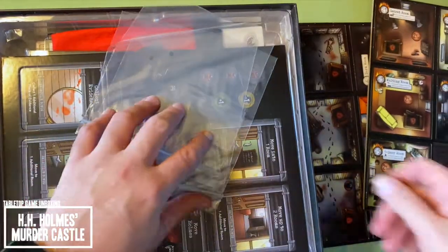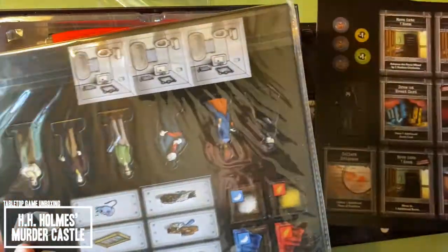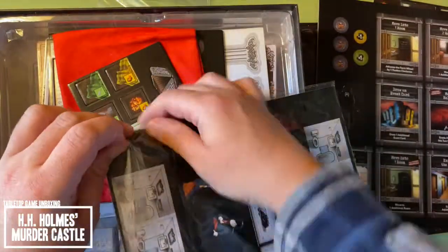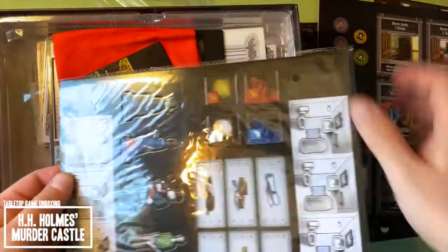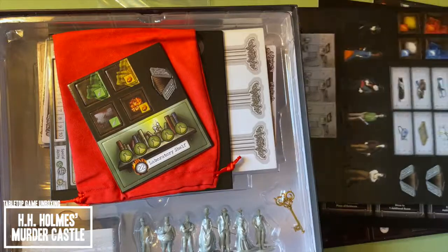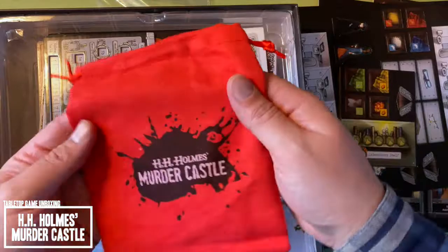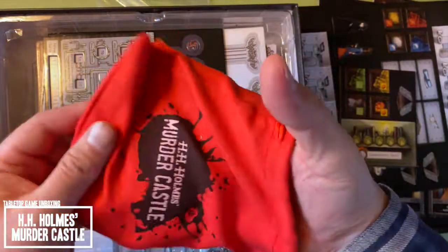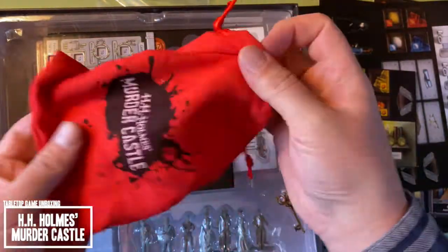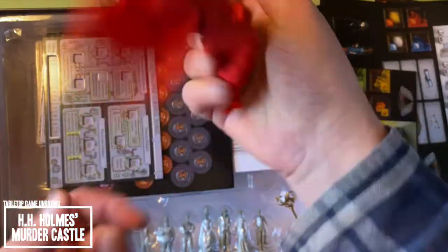I'm going to kind of just unstack the room tiles for a minute. I've got some Ziploc bags, a standee and some thicker tiles, some more standees. We'll open this up as well. So I'll admit there's a lot more to this game than I expected here, I'm kind of surprised. So this is a really nice microfiber texture bag. I actually really like the material on this — it's got a lot more flex to it than a lot of others.